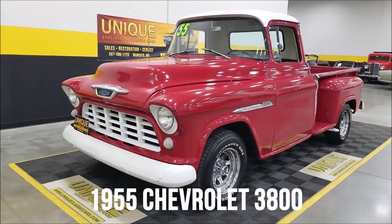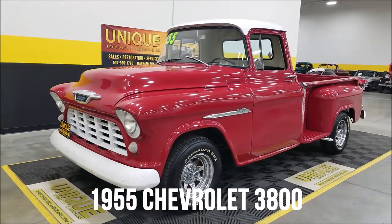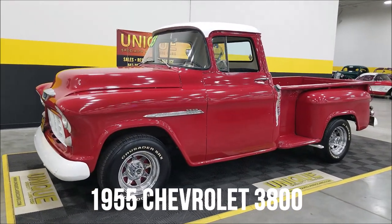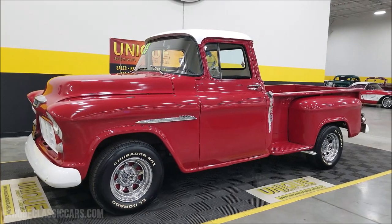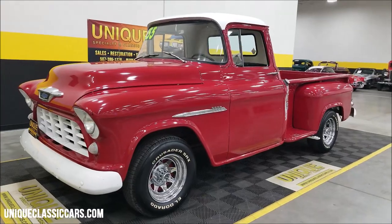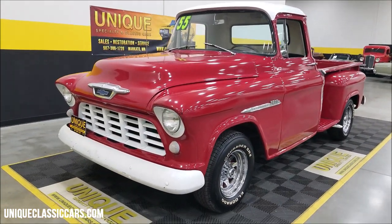Chevy pickup time here at Unique Specialty in Classics — 1955 3800 regular cab stepside. This particular truck is powered by an era-correct 235 inline-6 underneath the hood.